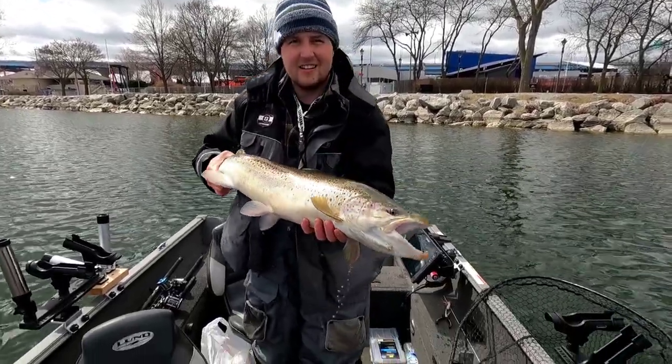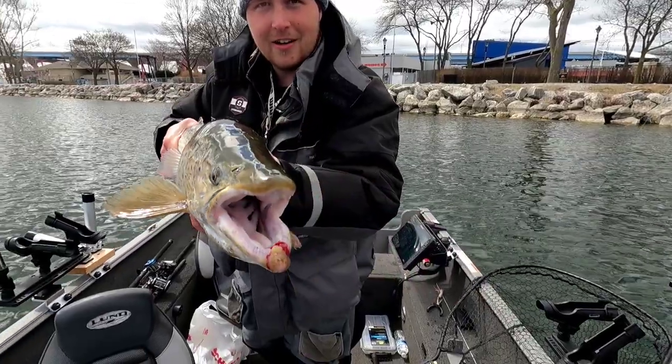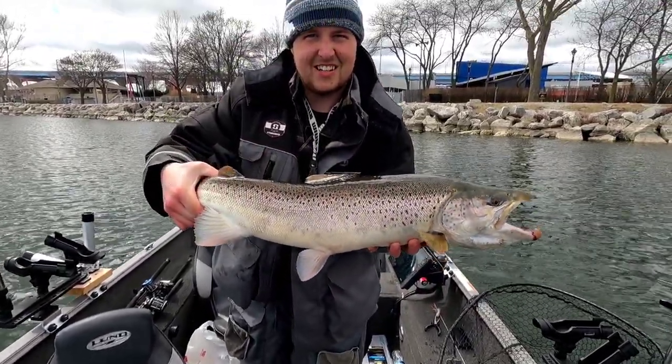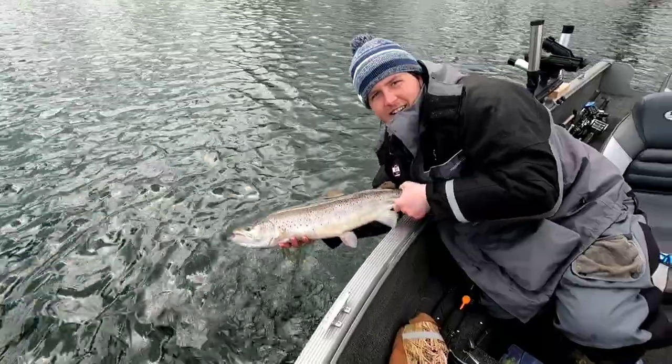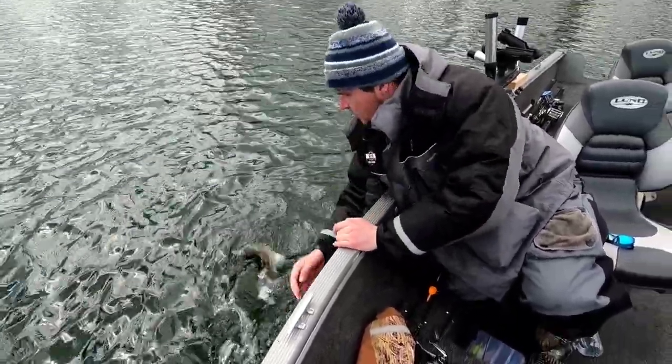Nice buck — that's what it's all about out here, just tossing a tube jig. A lot of fun, a lot of big head shakes. It's always a good time. Get them back — off he goes.